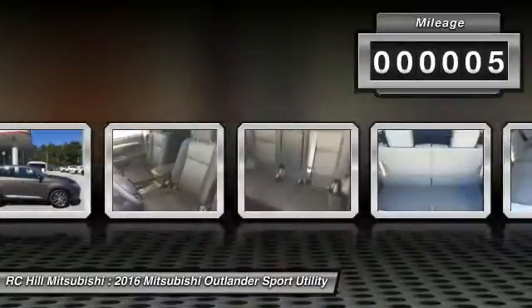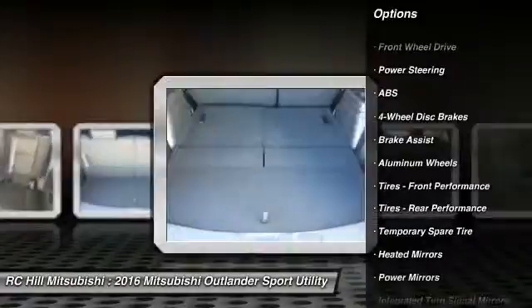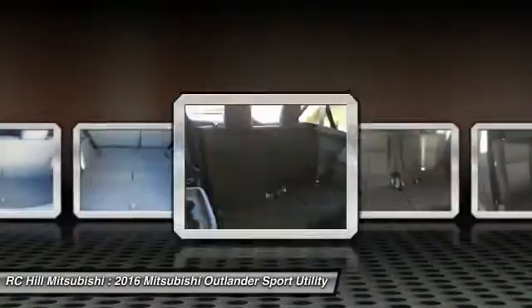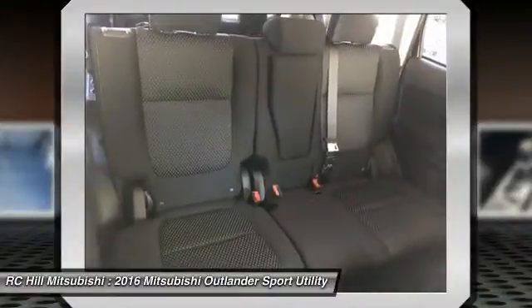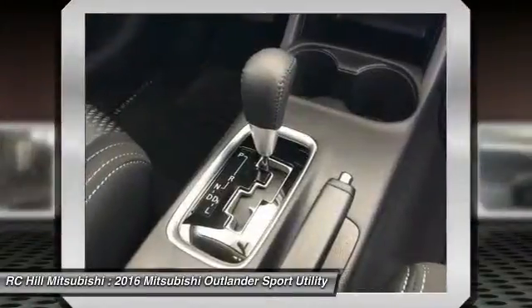Here are some of this vehicle's great options: stability control, traction control, keyless entry, steering wheel audio controls, anti-lock braking system, backup camera, leather wrapped steering wheel, Bluetooth, driver airbag, and adjustable steering wheel.